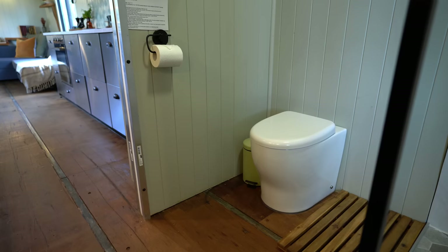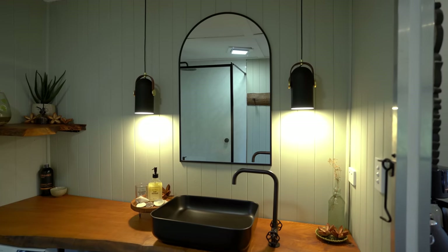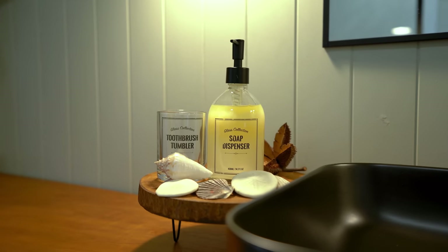By having a composting toilet installed in this tiny home, you're actually saving 24,000 litres of water a year — that is a lot of water. That makes you feel so good when you're staying here, knowing you're doing good for the environment. It just adds to the buzz of the whole atmosphere and the feeling of escaping the fast-paced lifestyle. The whole bathroom is just glorious — I love it and I could live here myself.